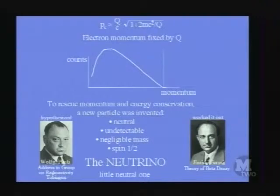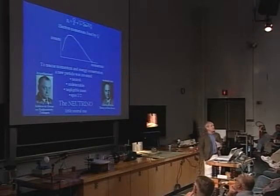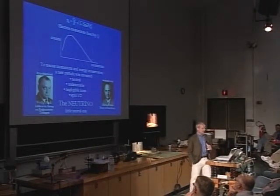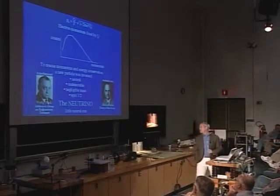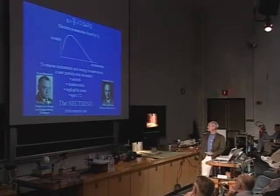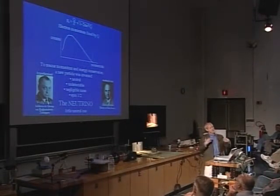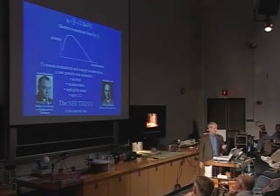A measurement should show a very precise single value of the electron's momentum. But experiments by the late 1920s showed a spread — a continuum was measured. If this were true, both momentum conservation and energy conservation would have to be wrong. Unwilling to give that up, Wolfgang Pauli, in an address to the radioactivity group in Tübingen, hypothesized a particle he did not initially name — an undetectable particle that rescued momentum and energy conservation, though it produced an interesting new conundrum.